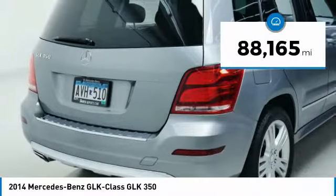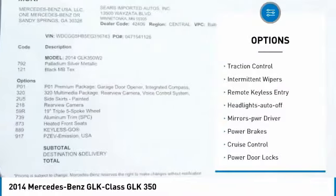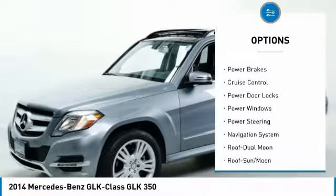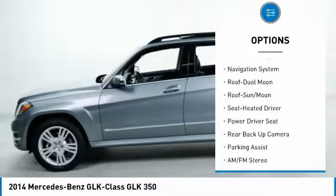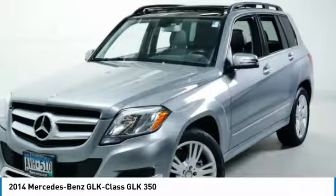This vehicle has less than 90,000 miles. Here are some of this vehicle's great options: traction control, intermittent wipers, remote keyless entry, headlights auto off, mirror memory, power brakes, cruise control, power door locks, power windows, and power steering.